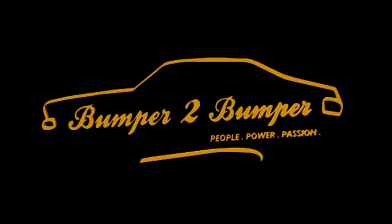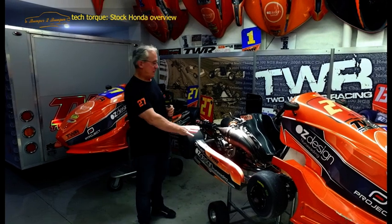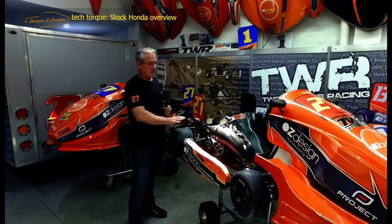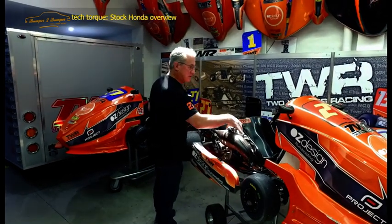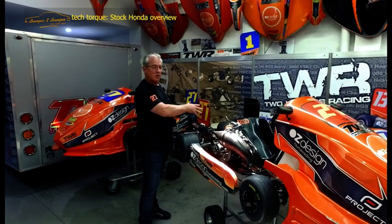Bumper to bumper, we love them old cars. The next cart in the club is what we call a stock Honda, which is a controlled 125 gearbox. So they have a gear stick, they have six gears, and they have a red plate with a yellow number so we know the difference between them.